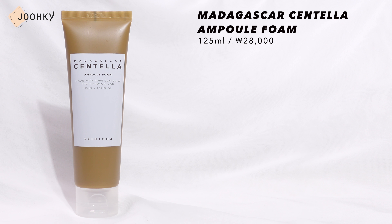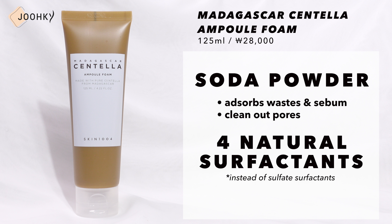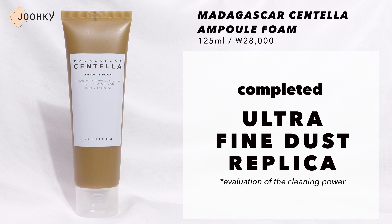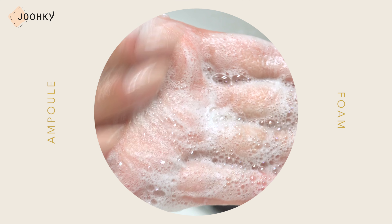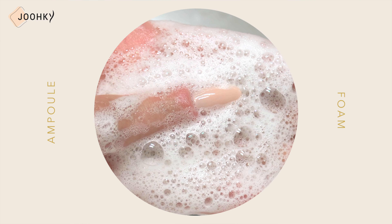Next is the Madagascar Centella Ampoule Foam. The fine particles of soda powder strongly absorb waste and sebum to clean out pores, and instead of surface surfactants, it's said to contain 4 natural surfactants to help with cleansing. The evaluation of the cleansing power of the Ultra Fine Dust Replica has also been completed. It has a moisturizing cream texture with a light brown color, which turns into dense and rich micro-bubbles when met with water, that gently adhere to the skin, providing a non-irritating cleanse. Since this Ampoule Foam contains hypoallergenic cleansing oil extracted from coconut oil instead of surface surfactant, I didn't find my skin feeling tight after using it.